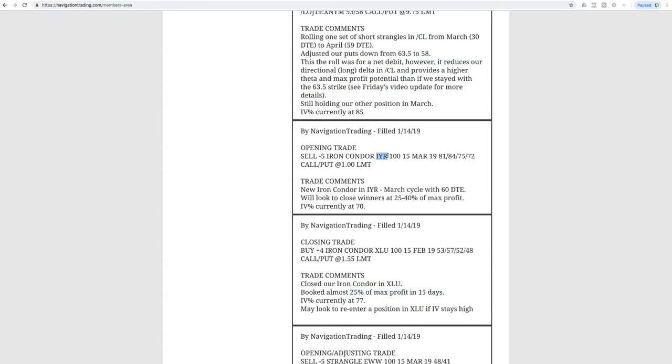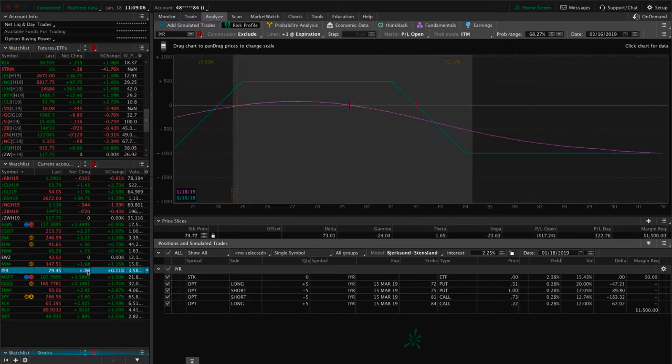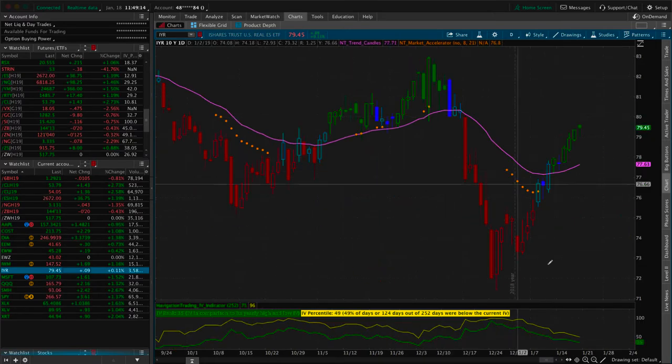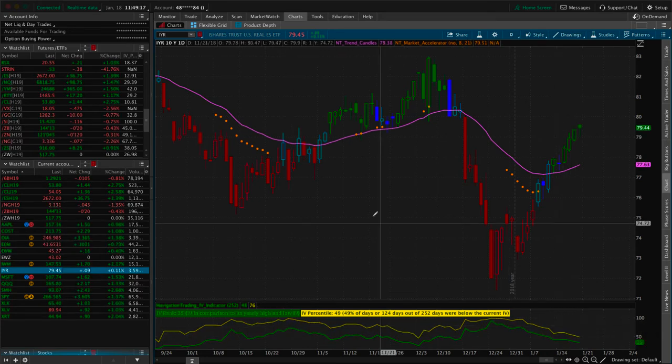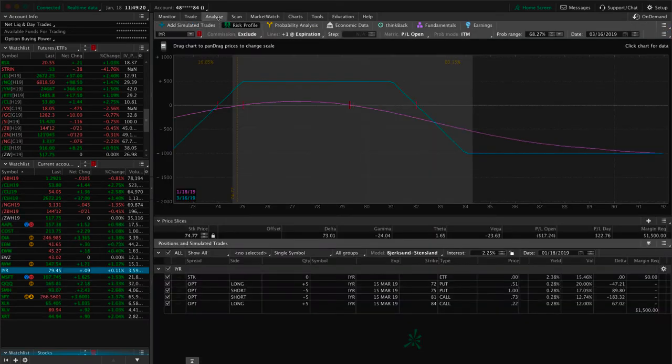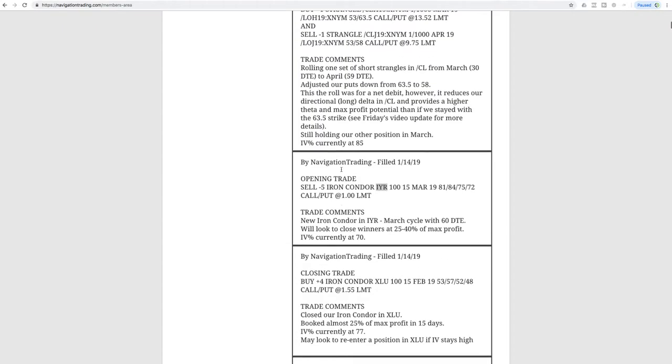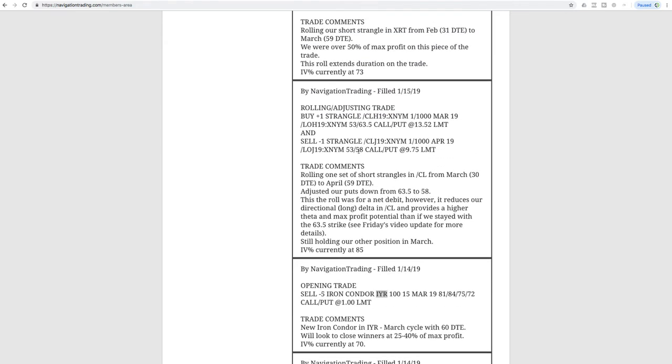Next trade was an opening trade in IYR, the real estate ETF. We had closed out of our position in IYR last week and were looking to get back in. Implied volatility was a little bit higher than it is now but still above the 50 level, in the 60s when we put this on. We jumped back into IYR with an iron condor — prices are still right in range, just waiting for more time to pass.